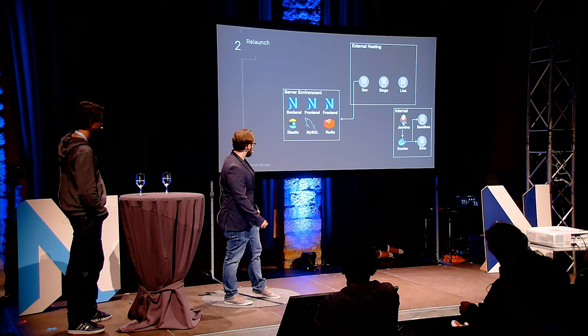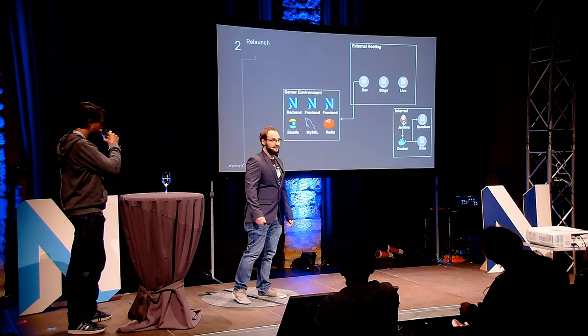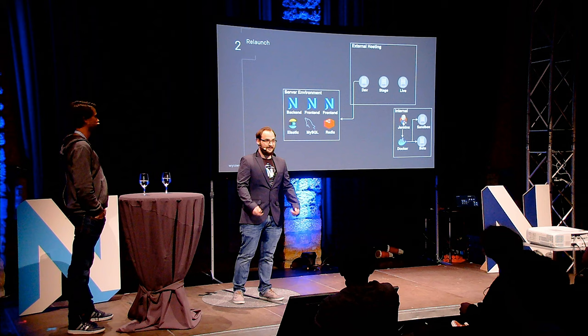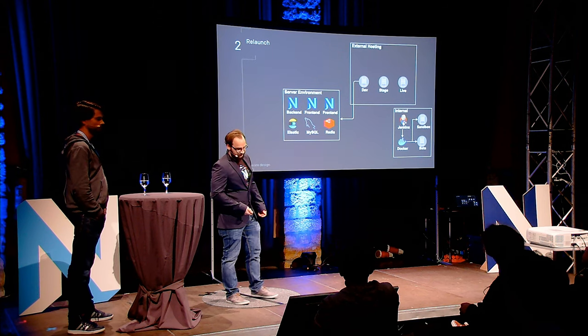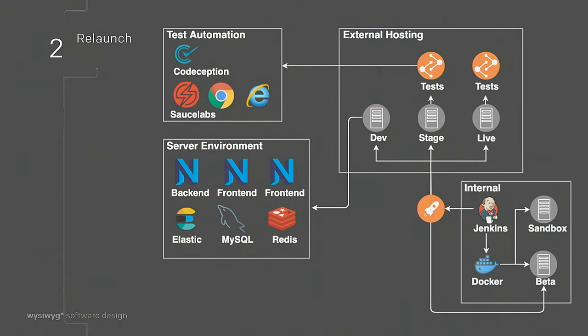They also share Elasticsearch — everyone shares the same index — and the same Redis with their own identifier, so they have their own cache. Jenkins helps us deliver our code to every environment: dev, stage, live, and our beta system. Jenkins also starts several jobs to create sandboxes for our developers, making development fast without any hassle. It also handles our beta environment for testing new features currently in development.